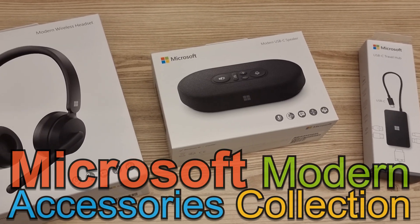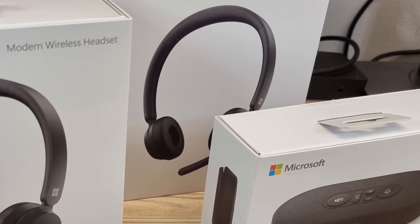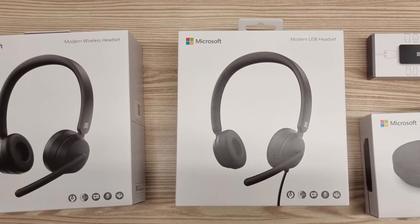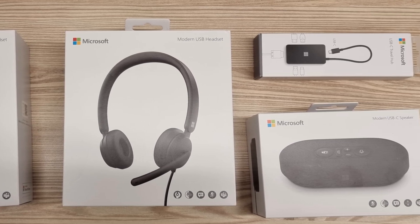Check out this brand new Microsoft Modern Accessories Pack, with two types of headsets, a USB speaker and a travel adapter. I plan to upload a video review for each one of these items to finally let you know if it's good or whack.